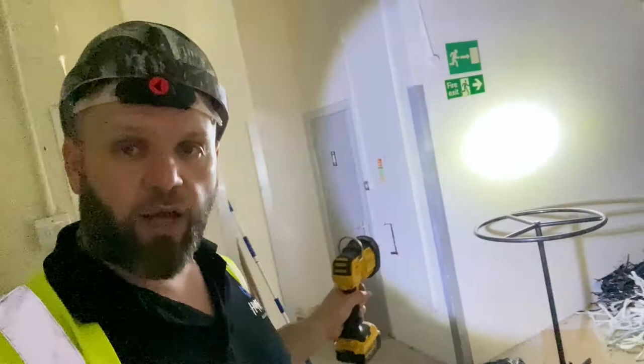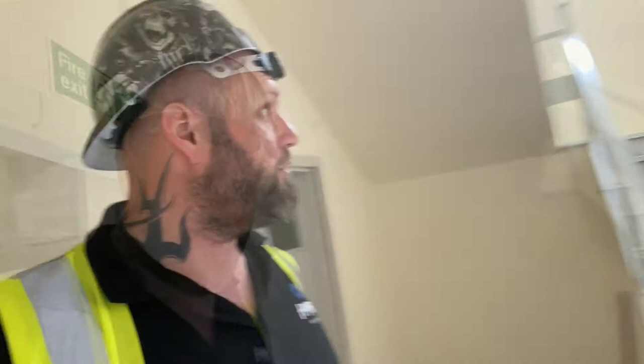We're going to be taking this wall out here and here, but then we're going to be recreating that wall out of stud work so that we've still got a toilet and a facility for the lads to sit down and have something to eat, because we are nice like that — and that's actually part of the F10. These stairs will be removed because we're going to be cutting into the floors and putting some new floors in.